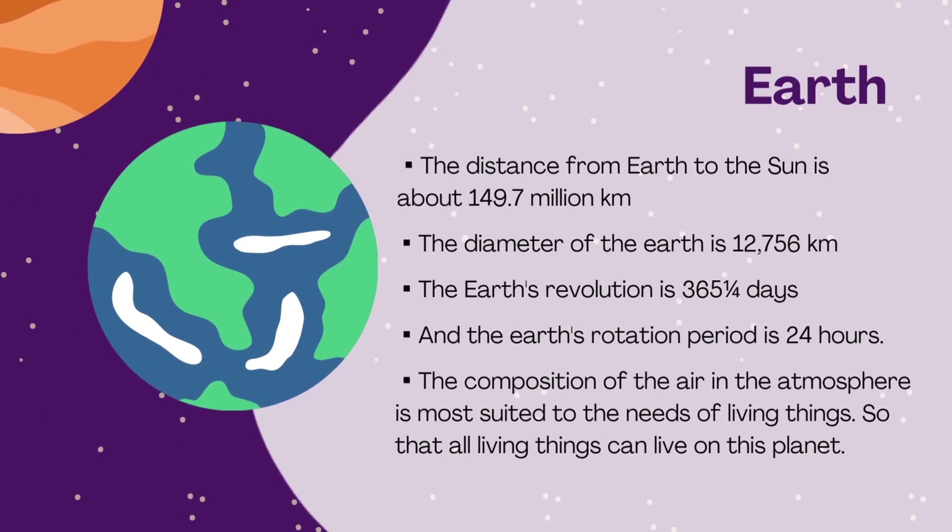Earth: the distance from Earth to the sun is about 149.7 million kilometers. The diameter of the Earth is 12,756 kilometers. The Earth's revolution is 365 and a quarter days, and the Earth's rotation period is 24 hours. The composition of the air in the atmosphere is most suited to the needs of living things, so that living things can live on this planet.